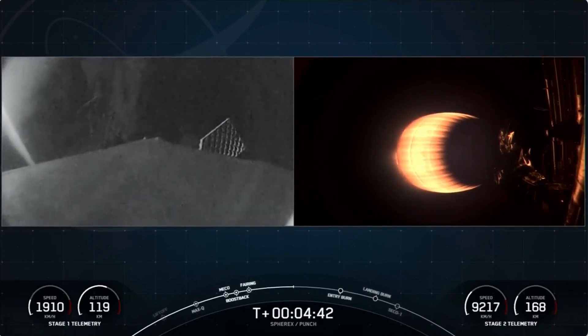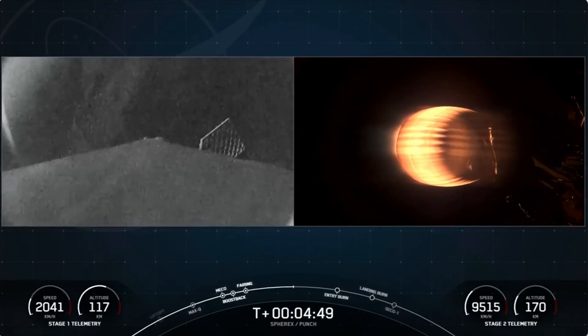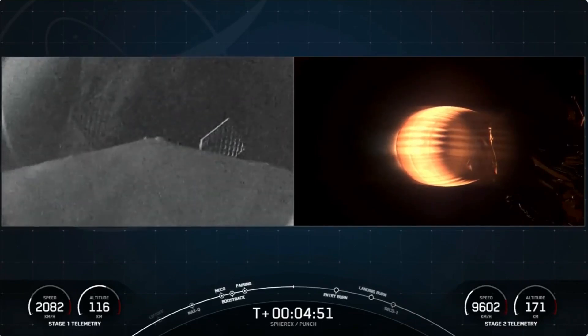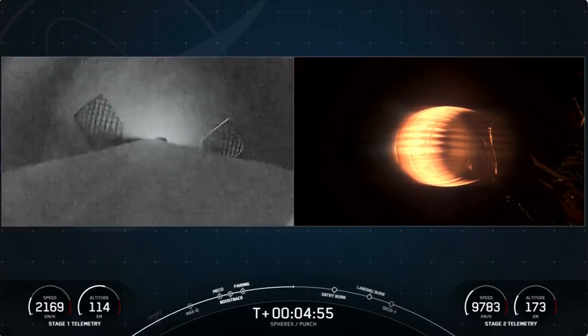We're so lucky to have these great views. We have a split screen here — on the left side is the first stage, and you can see those grid fins guiding it back on a trajectory to Vandenberg Space Force Base. On the right-hand side is the second stage, and you can see that MVAC engine is still burning.